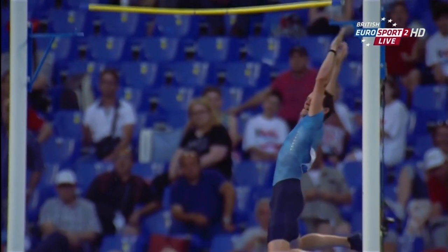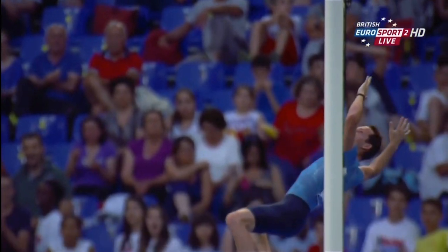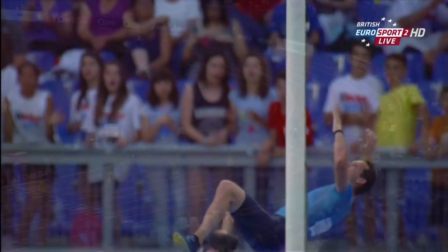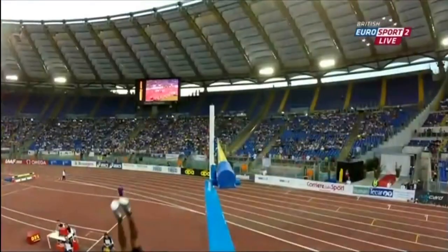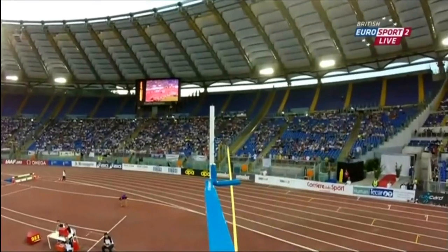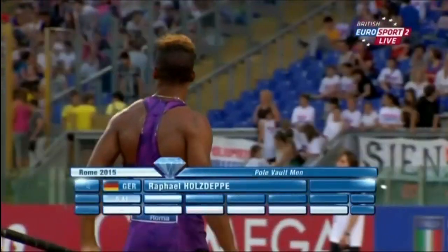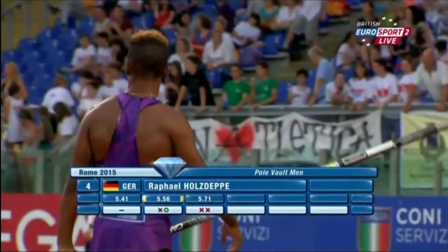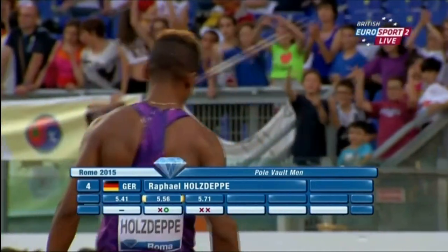That's six-meter-plus vaulting if he can just get it right, but it just shows how precise pole vaulting is — the approach is so important. He failed at 5.56 first time then went clear. Now he's had a couple of pops at 5.71 and the reigning world champion, who had injury problems last year, just can't get it right at the moment.